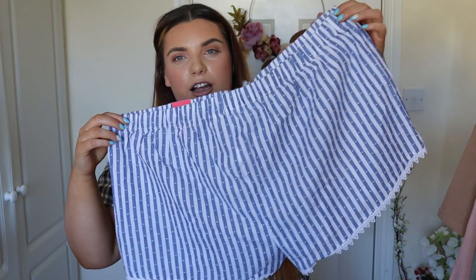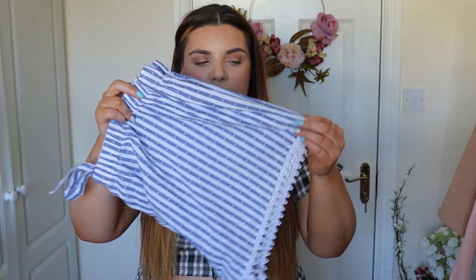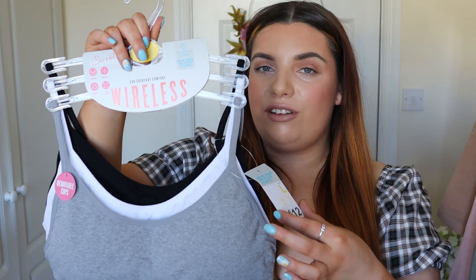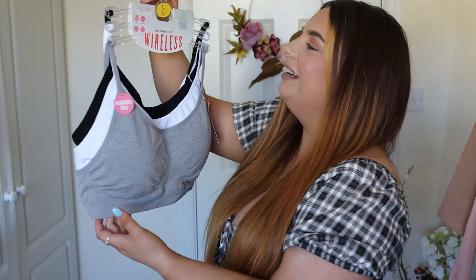I got more pajama shorts — these look massive. They're like a linen material so they're super light and I just love the little detail on the bottom. I thought they'd be so handy during the summertime. I got some wireless bras — everyone's going on about them so I said I'd try them. I just got them in the three basic colors because they didn't have much of a size range. These are a large, which is a 14 to 16, so I'm hoping they fit. These were 12 euro. I found the only two things lacking when I went into Pennies were shoe sizes and bra sizes. They're not great for having anything over a C cup. But these are wireless and I really like wearing sports bras so hopefully I'll get on with these.